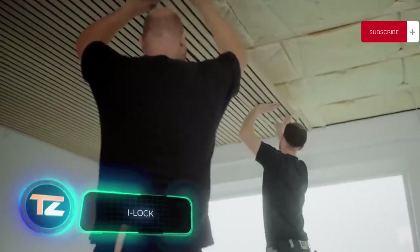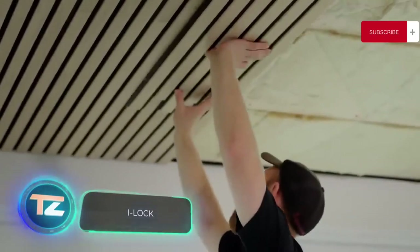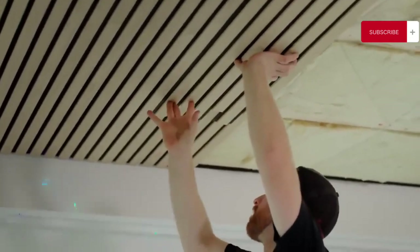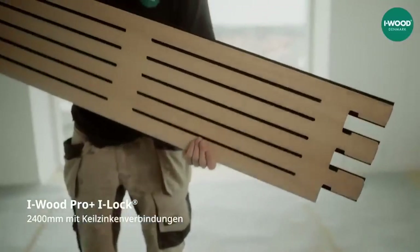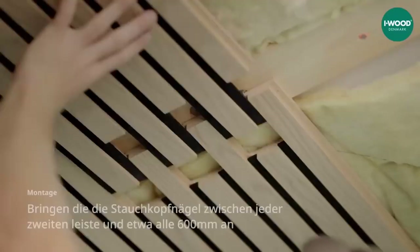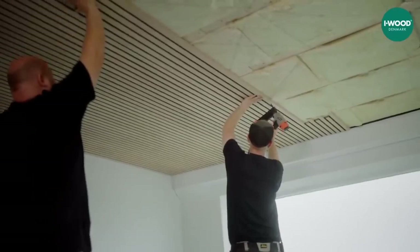Speaking of Lego, let's turn our attention to a team from Denmark, the homeland of Lego. They've introduced the Illich acoustic panels that can be easily put together. The process is described simply as click, push, next.